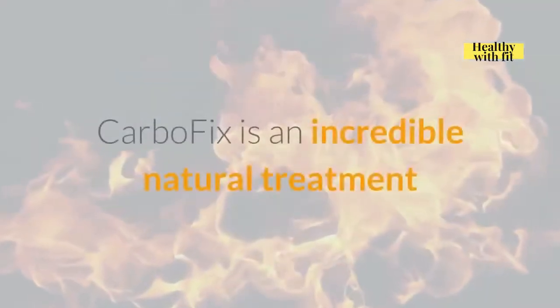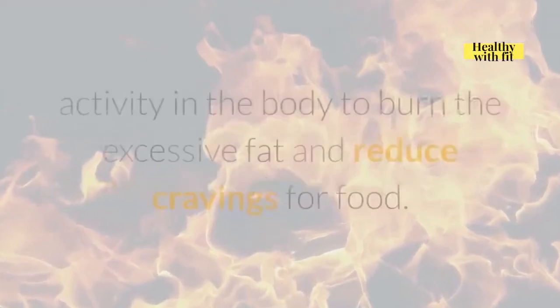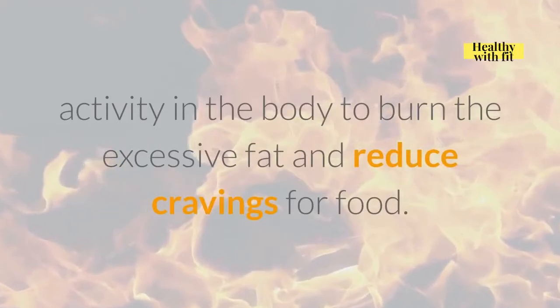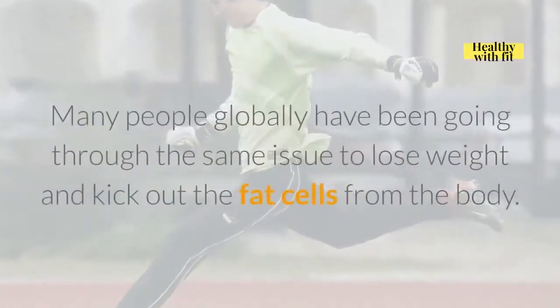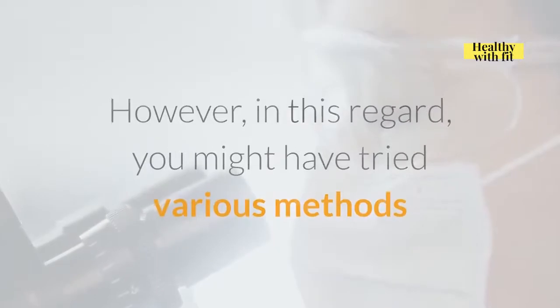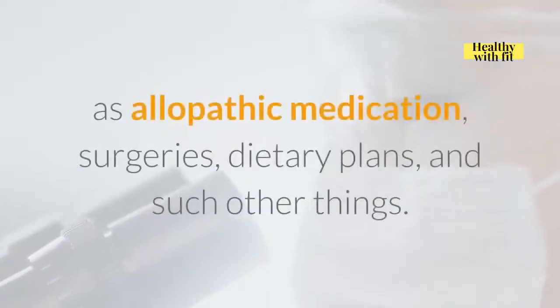CarboFix is an incredible natural treatment that works on a very ground level to enhance metabolic activity in the body to burn excessive fat and reduce cravings for food. Many people globally have been going through the same issue to lose weight and kick out fat cells from the body. You might have tried various methods such as allopathic medication, surgeries, dietary plans, and other such things.